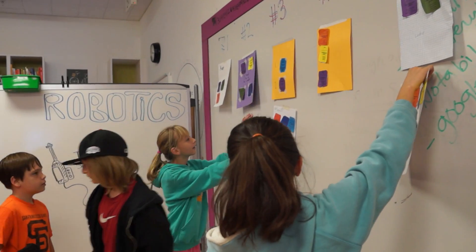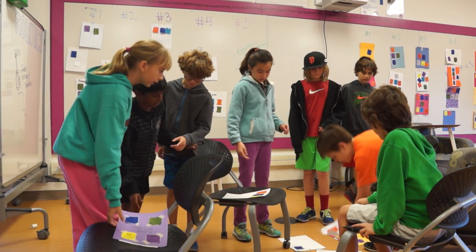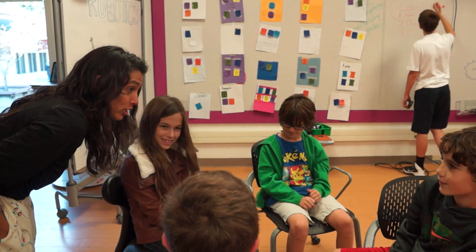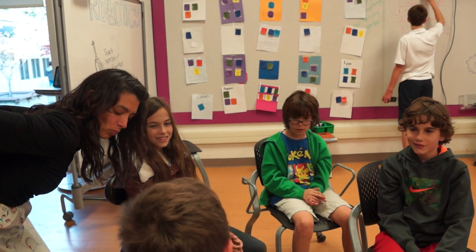Fifth graders in my maker-based classroom spent an entire semester on a single design challenge. Part of the challenge is working with new people. Students formed their own teams.